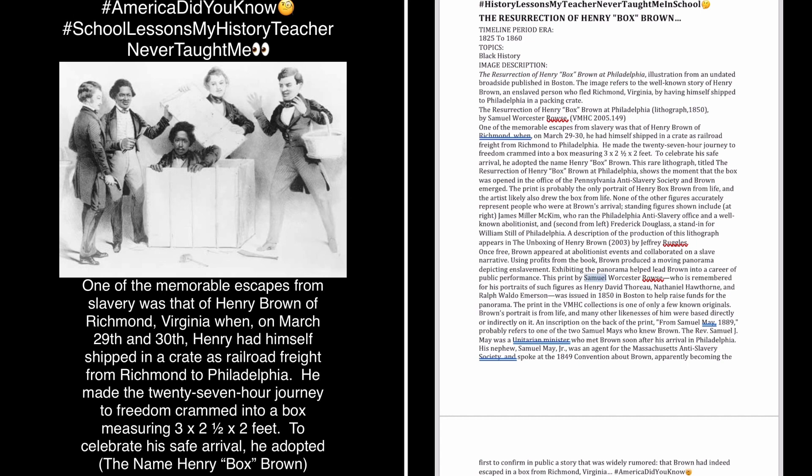This print by Samuel Worcester Rouse — remembered for his portraits of such figures as Henry David Thoreau, Nathaniel Hawthorne, and Ralph Waldo Emerson — was issued in 1850 in Boston to help raise funds for the panorama. The print in the VMHC collections is one of only a few known originals. Brown's portrait is from life, and many other likenesses of him were based directly or indirectly on it.